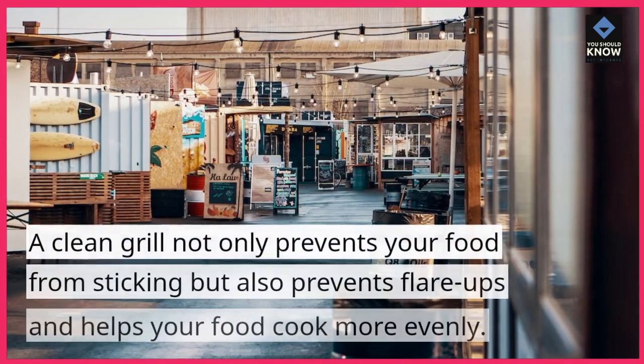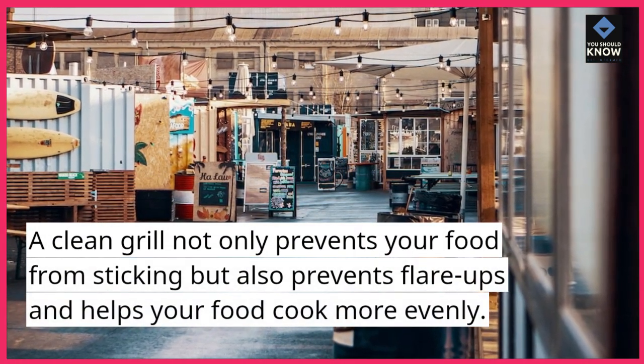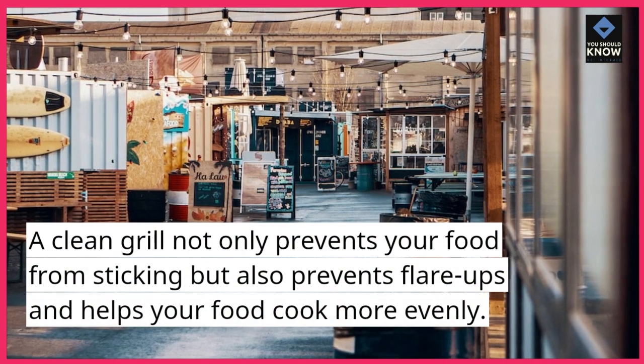Tip 2: Clean your grill. A clean grill not only prevents your food from sticking but also prevents flare-ups and helps your food cook more evenly.